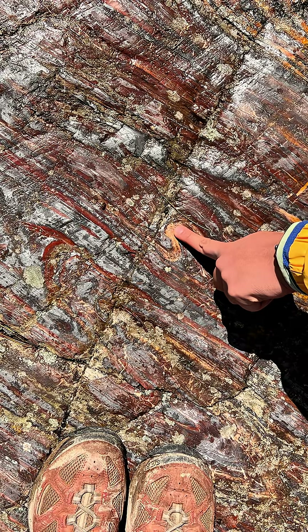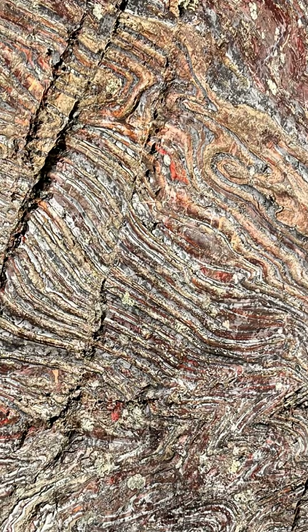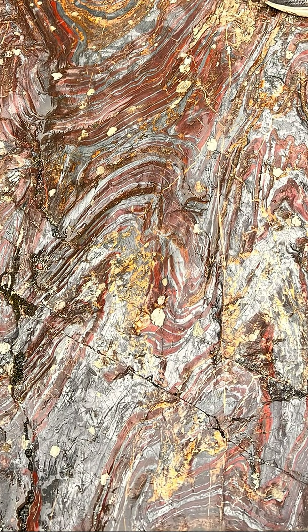Strangely, the red in these BIFs isn't actually the oxidized iron itself. The iron is the darker bands in between, while the red is actually red chert. It's thought that the cyanobacteria went through blooming and dying cycles — so during blooms the iron precipitates would deposit, and in times when populations were low, the red chert would deposit.